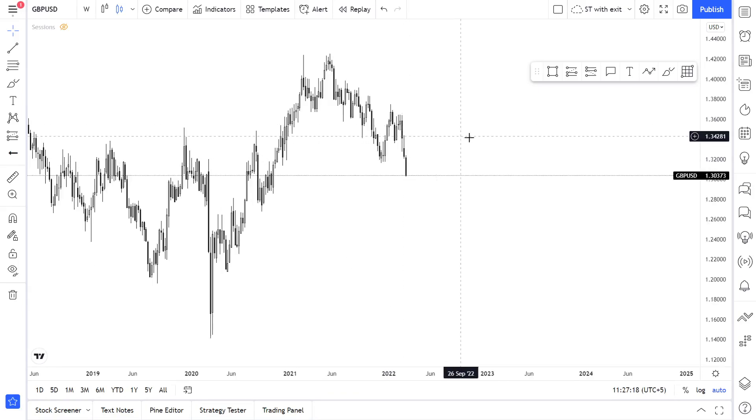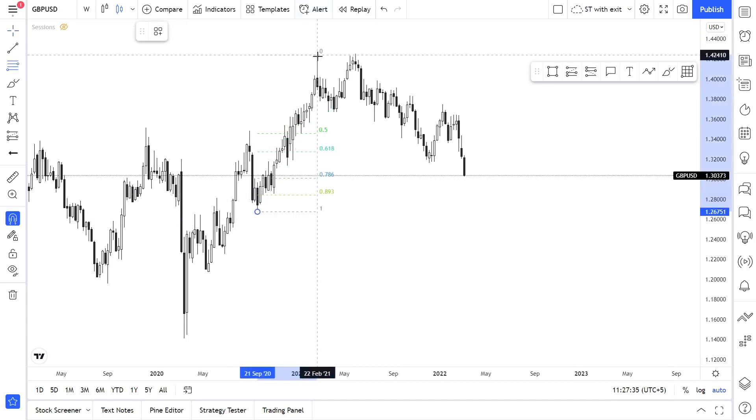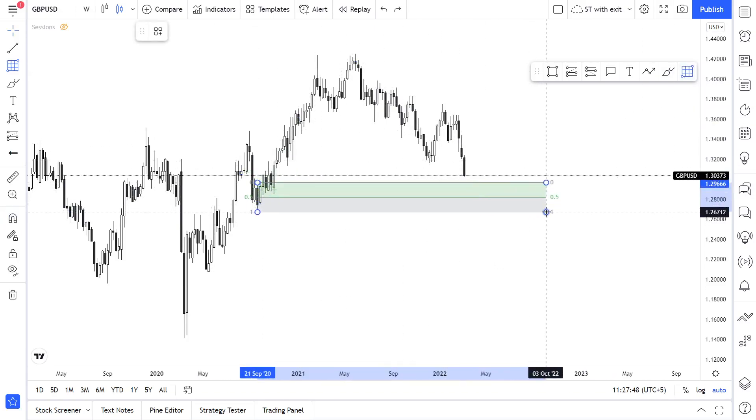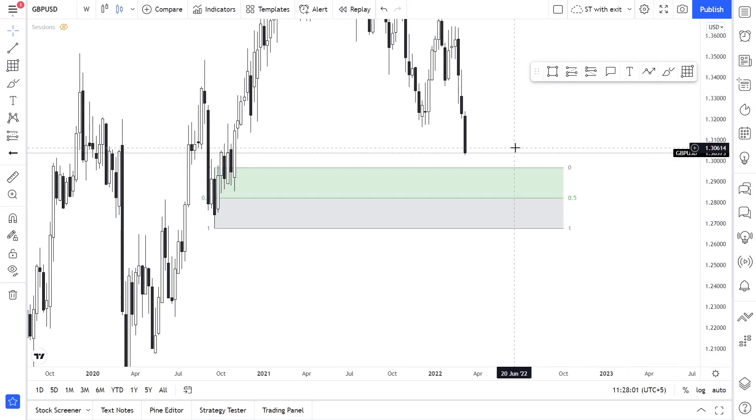GBP/USD — it's falling very strongly and I believe it will fall further, but it has some correlation with EUR/USD. Looking at the major swing, we had a low and a high, then some manipulation above the high. Now we're going to the downside. There is an order block here — the price might touch it and then start reversing to the upside. Possibly at the beginning of the week it could reverse up, touch this breaker block, then continue its downward movement.